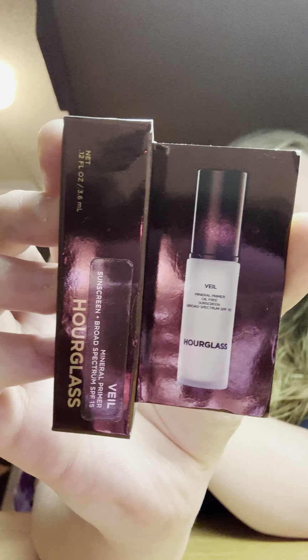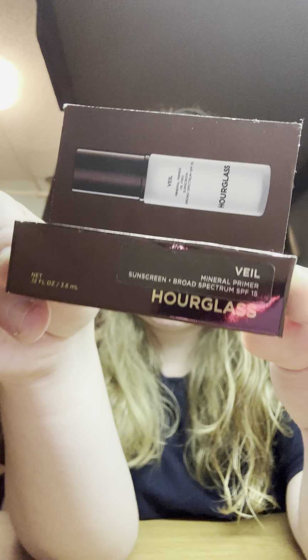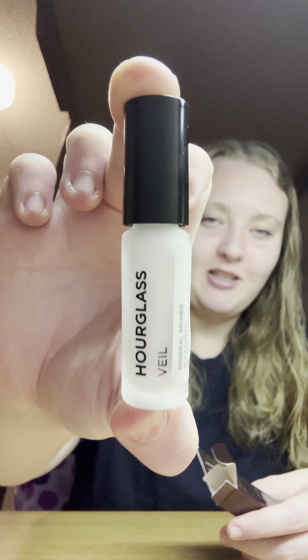Next I got another primer — the Hourglass Mineral Veil primer. It has SPF 15 which is really good. It's tiny, really cute. I've tried it on its own but I'm excited to try it out with foundation to see if I like it.